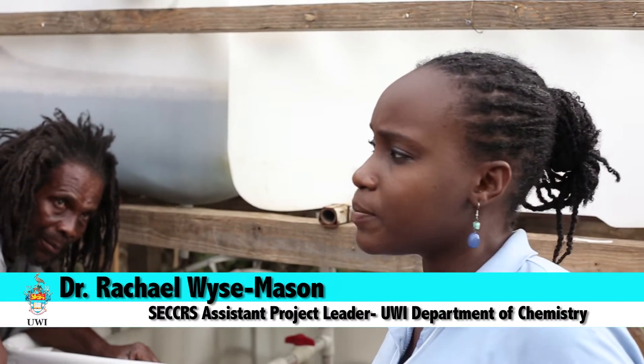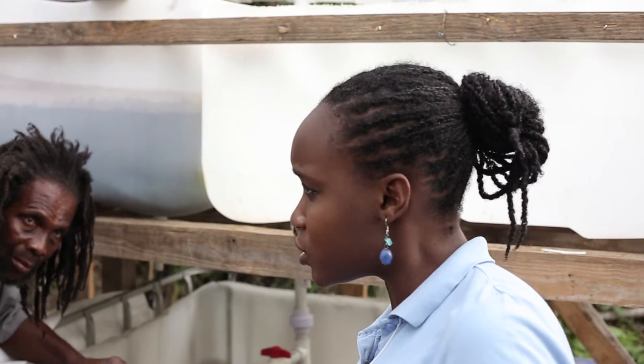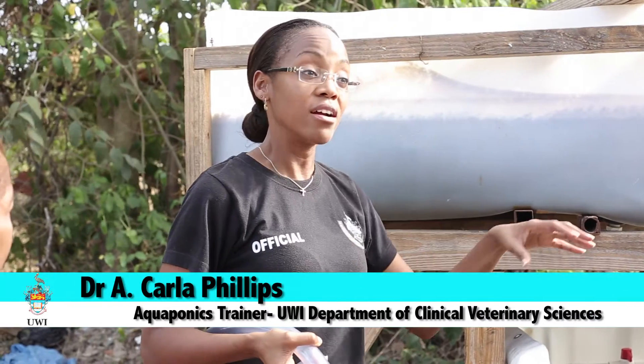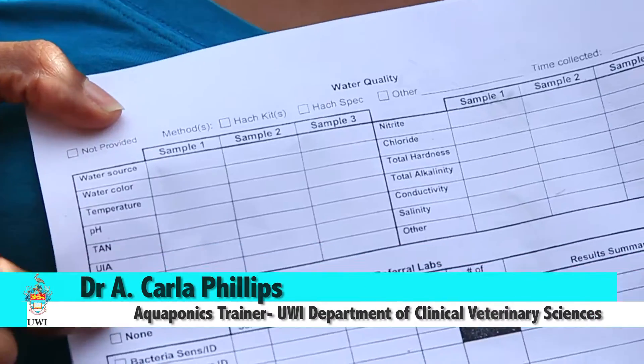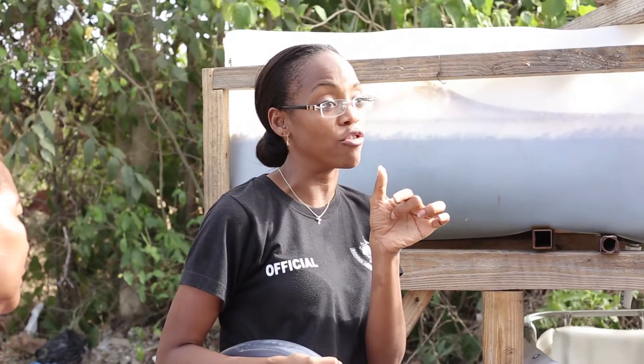We set up a schedule for feeding. We want to make sure we know who came and fed the fish and to confirm the system is running fine. My job — fish health management — involves going through records, seeing what's been happening, and identifying at what point something went wrong.